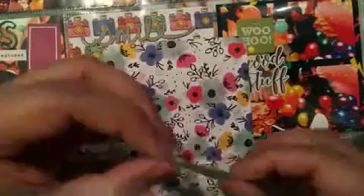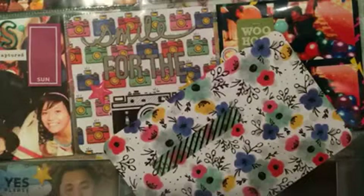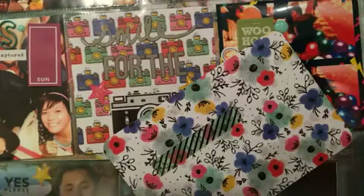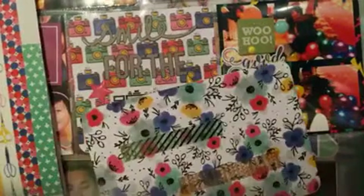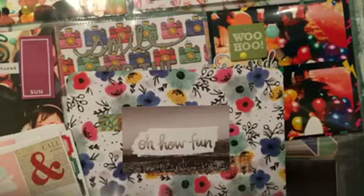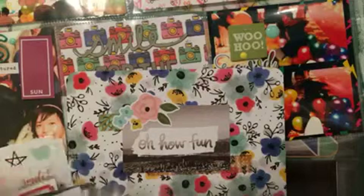I used the Finders Keepers washi tape to add a little bit more to the background — I really like that green and gold, or mint and gold. I also added a brown and white one, and used that cutout that says 'How Fun.' I'll be using a lot of the Life in Color stickers and adding a flower on the top left corner.